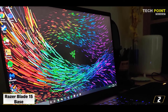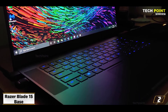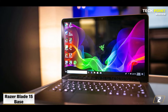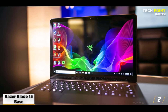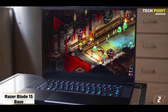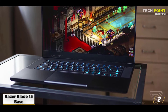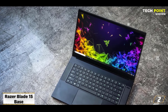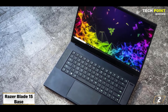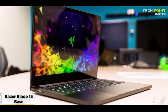At number 2, the Razer Blade 15 Base — best for its 4K OLED display. The Razer Blade 15 Base Gaming Laptop has stunning visuals. It features a 4K OLED display with a quick 1ms response time, providing brilliant, accurate colors that cover a large color spectrum. Regarding the processor, it is equipped with a 10th generation Intel Core i7-10750H, which delivers excellent performance with 6 cores and a maximum turbo speed of 5.0GHz.